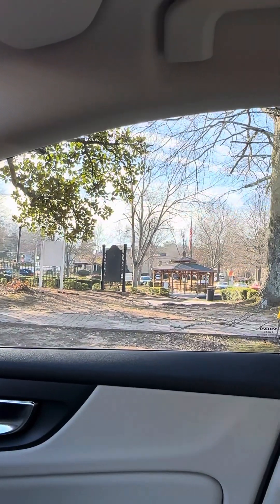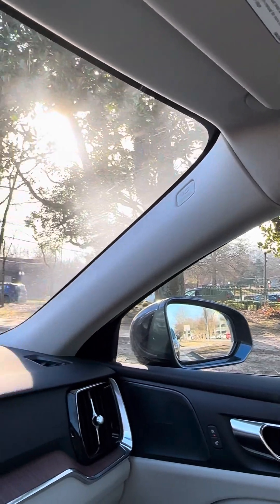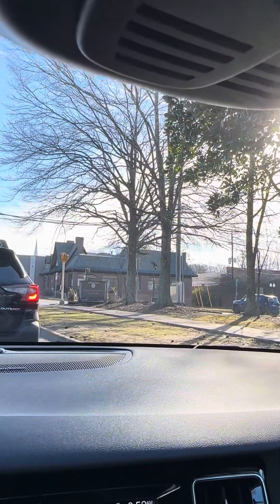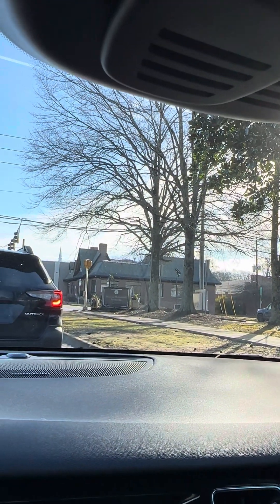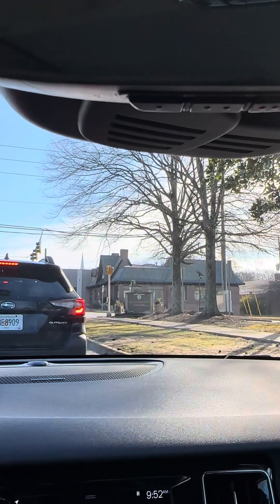Looks like there's a little memorial park right there with the pavilion. 1825, I think, is when historic Fayetteville was founded — that's what it says on the sign.